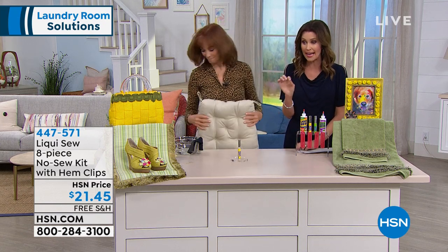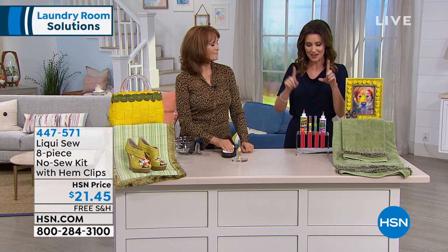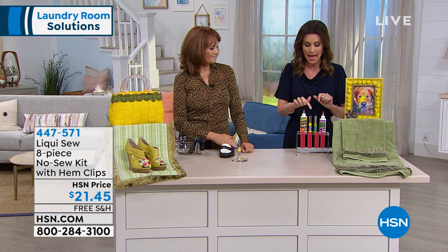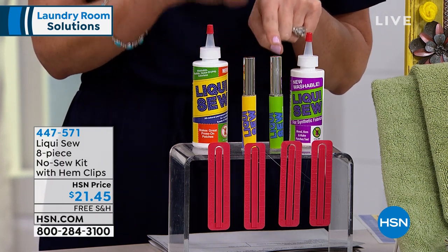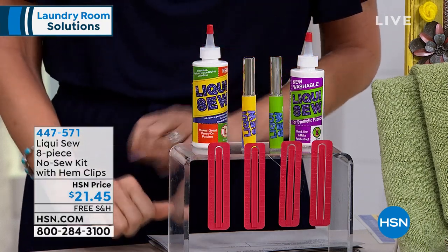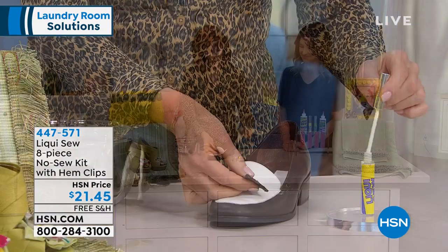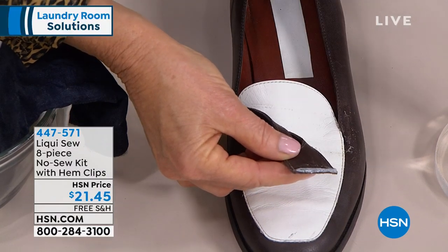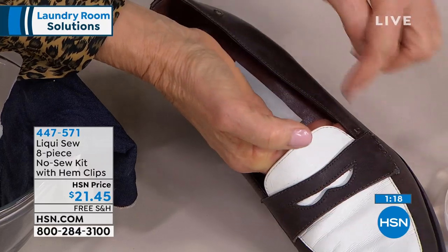A little bit goes a long way. That's going to be just as strong as the sewn seam throughout the rest because it literally recreates the fibers that used to be there. Today for $21.45 you get two full size — a little dab will do you. You're also getting the to-go bottles for when you get a little rip in your seam and you're out and have somewhere to go. And you even get the hem clips. I want to do something leather — how about a pocketbook? How about a shoe? I would have to take this to the shoemaker. I take my LiquiSew and just put it on there.